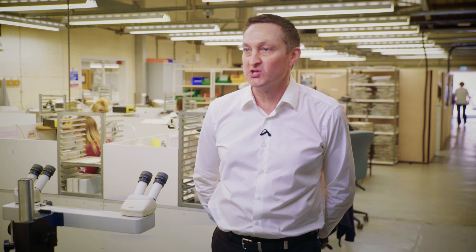We have by far the largest range of switches. Another key area is sensor simulation and programmable resistance.